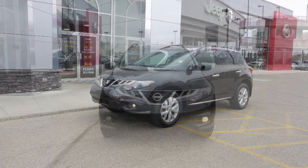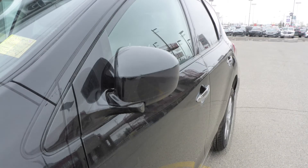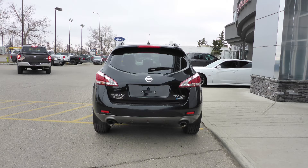This 2011 Nissan Murano comes with a 3.5L engine and automatic transmission, power heated manual folding side mirrors, halogen headlamps, fog lamps, 18-inch aluminum wheels, and a black exterior.